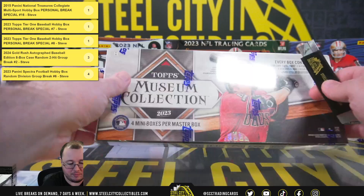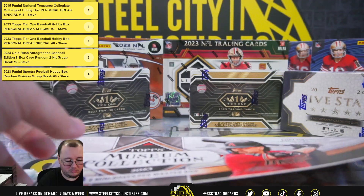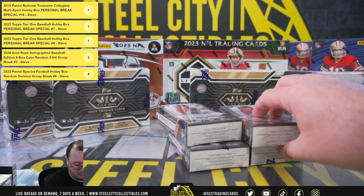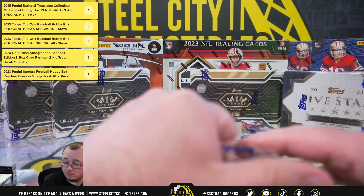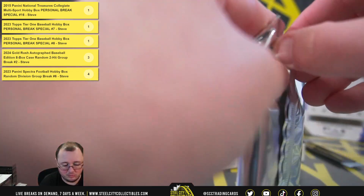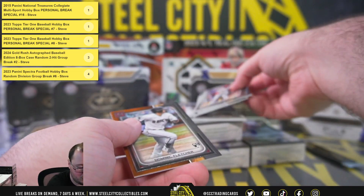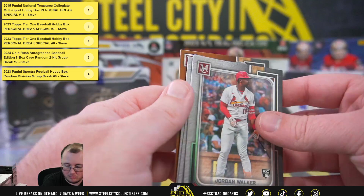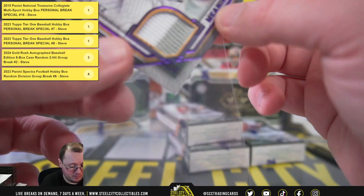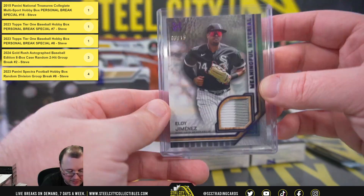All right, now on to the Museum Collection. We have a Meaningful Material numbered seven of fifteen — Eloy Jimenez, and that is game-used memorabilia there.